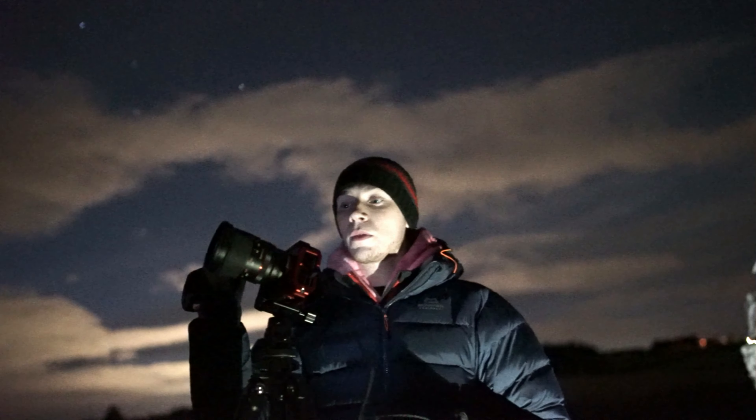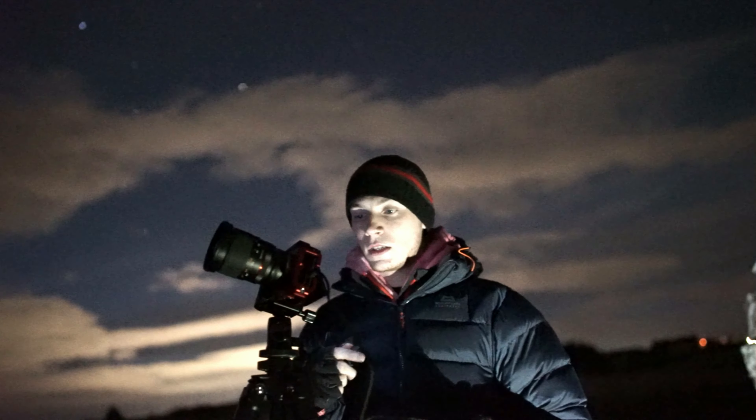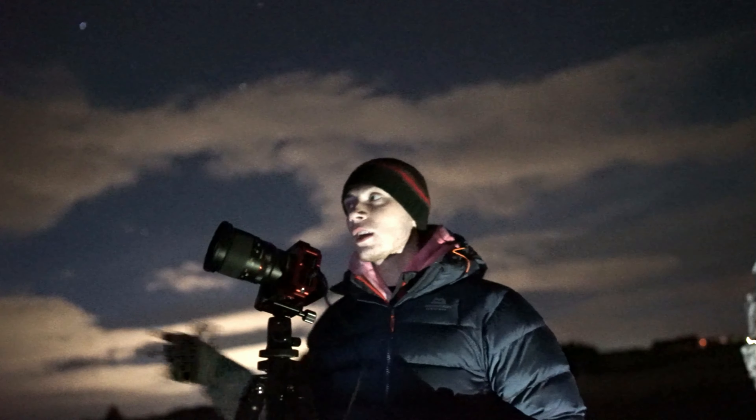I'm on bulb mode — 13 seconds, 1.8, ISO 2000. Pretty much my foreground is just a castle, a nice tree to the left and this awesome wall on the right-hand side of the frame, which just acts as some sort of leading line. It just looks quite cool.